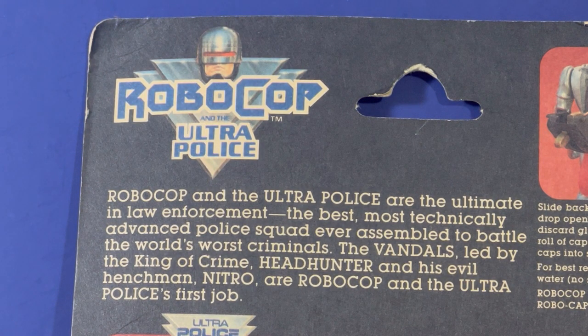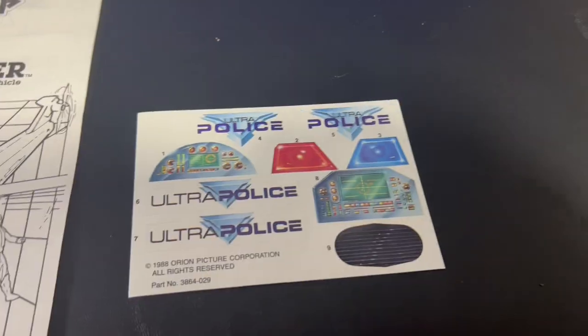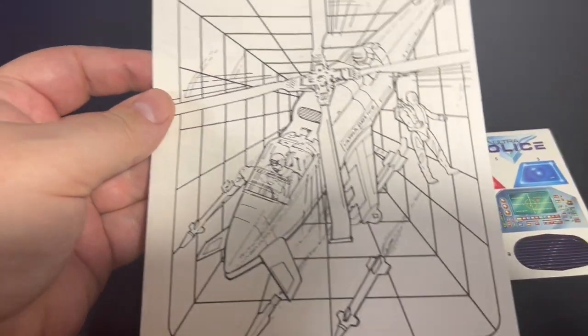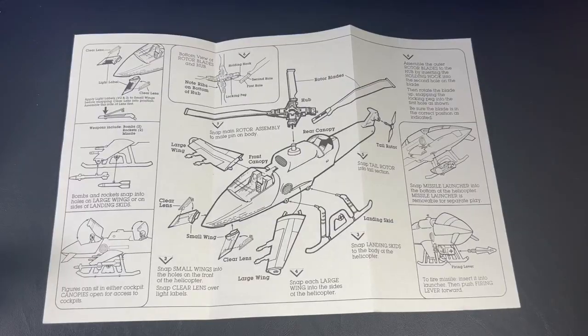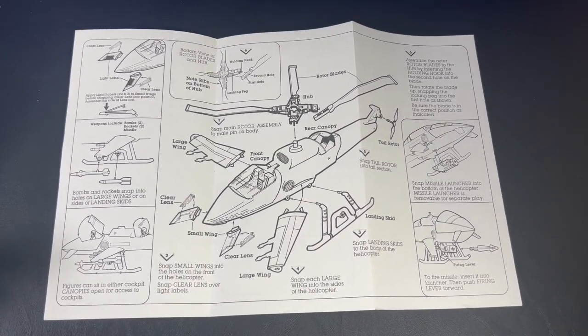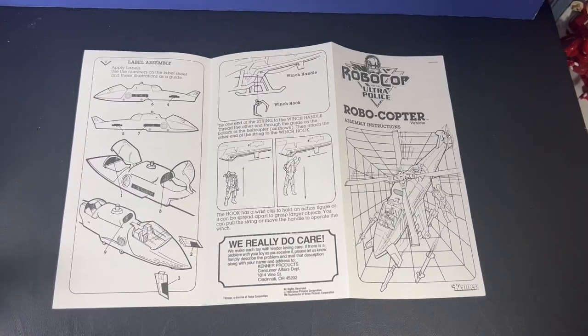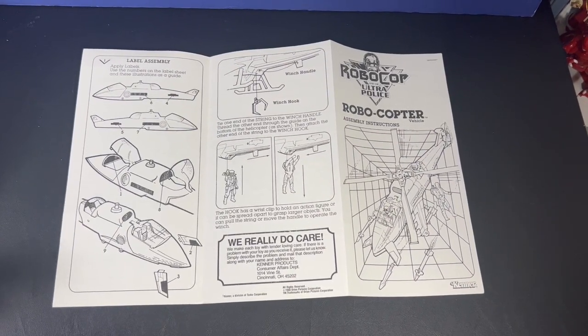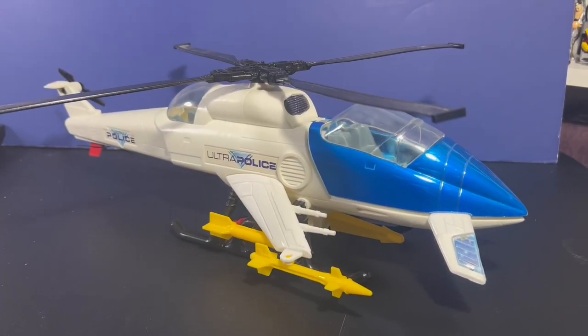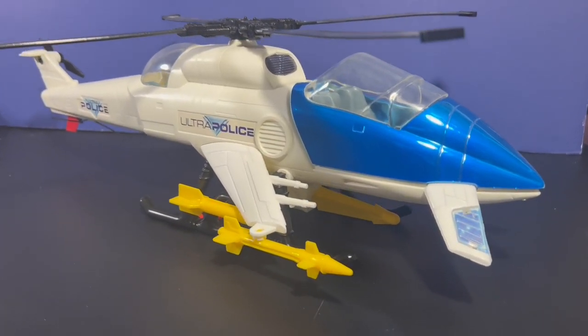The Vandals, led by the King of Crime Headhunter and his evil henchman Nitro, are Robocop and the Ultra Police's first job. I've got the sticker sheet here, the gear and the instructions, so this thing is totally complete. We'll open these instructions up so you can see how this thing was put together and some of the features that it has. We really do love Kenner — I love Kenner toys. This vehicle is just freaking awesome.